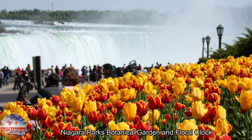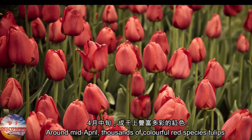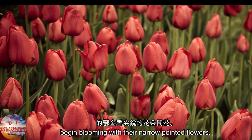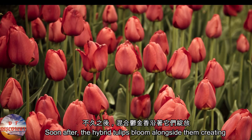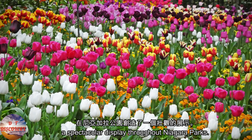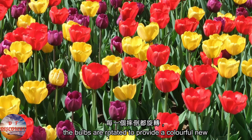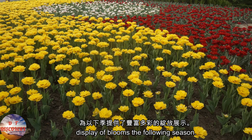Niagara Park's Botanical Garden and Floral Clock. Around mid-April, thousands of colorful red species tulips begin blooming with their narrow-pointed flowers. Soon after, the hybrid tulips bloom alongside them, creating a spectacular display throughout Niagara parks. Each year 40,000 new tulip bulbs are planted, and every fall the bulbs are rotated to provide a colorful new display of blooms the following season.